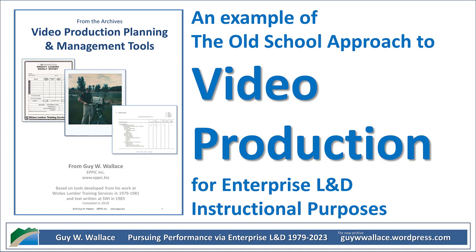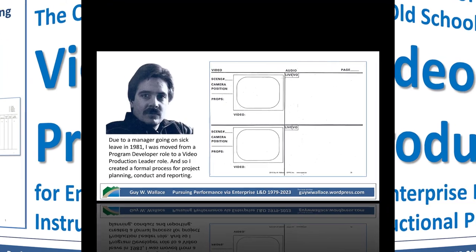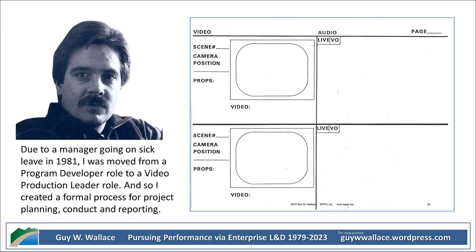Welcome to the Deep Dive. We're going back in time today, back to the 1980s — to corporate America — for a look at how training videos were made back then. Our source material is internal documents and photos from Wix Lumber. Really? Talk about a blast from the past.